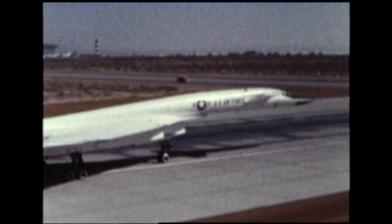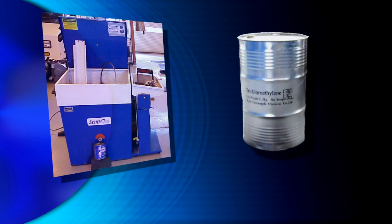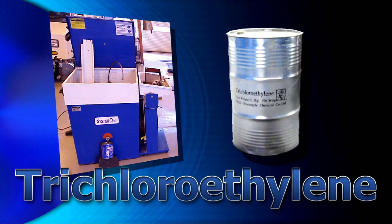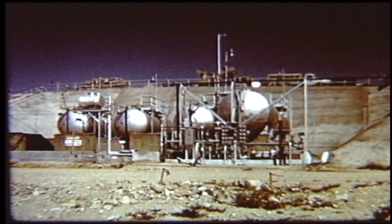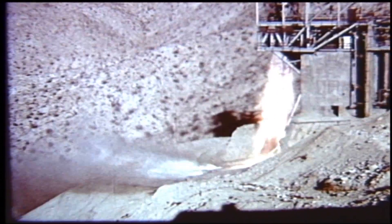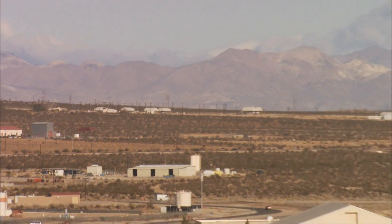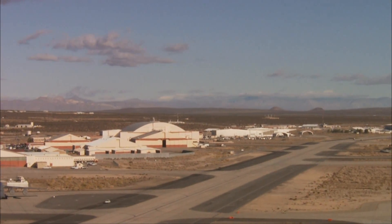When the XB-70 supersonic bomber test program was in full swing, the storage area began storing a degreasing solvent called trichloroethylene, or TCE, and later held nitrous oxide for the airborne laser laboratory and hydrogen peroxide for the Air Force Research Laboratory. The purpose for the location of this storage area was to keep these hazardous materials far away from the more densely populated areas of the base.